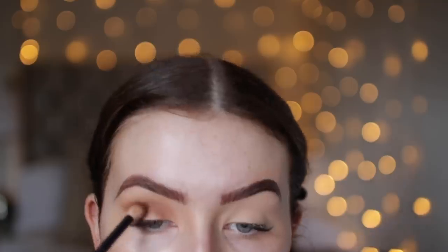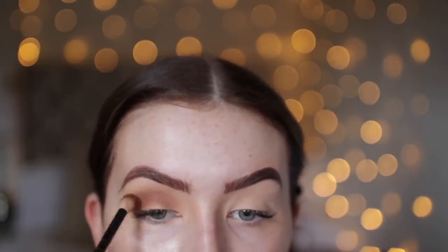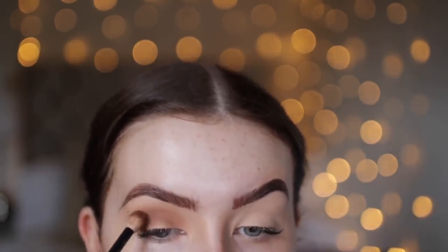Don't worry about being super neat — the whole point of this glam is that it's not messy but it's not super put together either. We're not doing a cut crease or anything. It's a very easy eye look. When I've got less product on the brush, I take it up a little higher to blend it out. That colour alone does so much for your crease — some days if I'm in a rush I'll just use this alone.